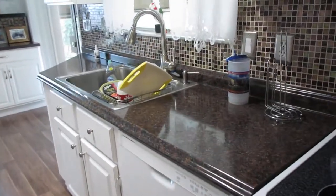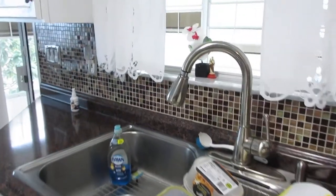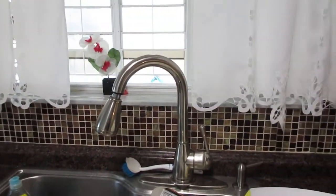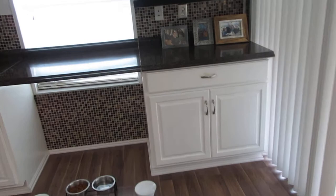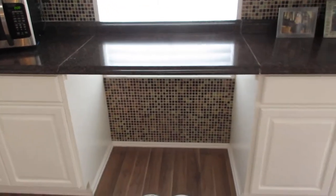We have a double stainless steel sink, and a window above the kitchen sink. We have marble windowsills. This is nicely done over here. There are two cabinets over here, but the center piece just comes right out if you want it open.